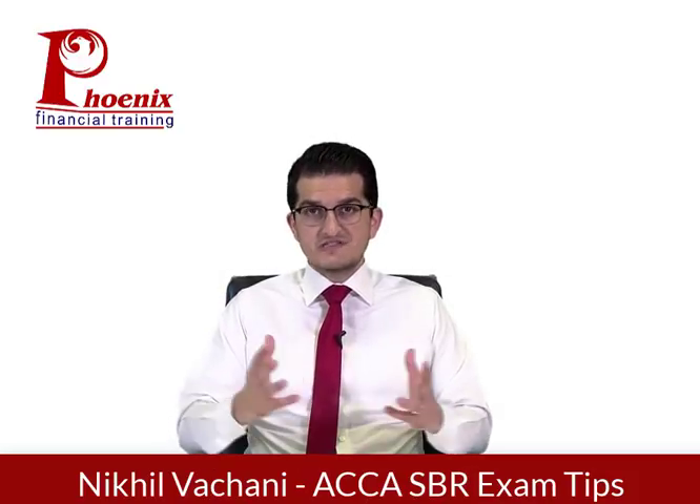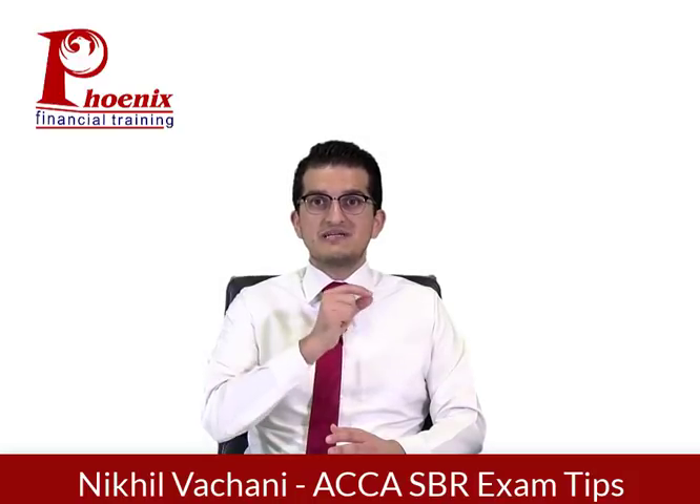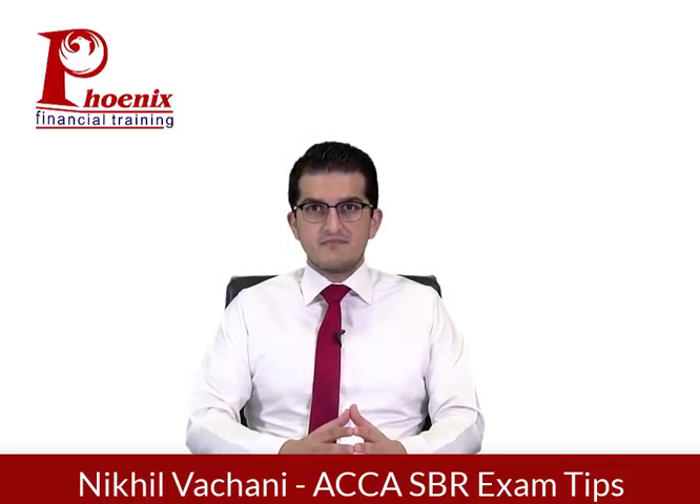Please be aware when I say discuss, you don't have to go and write everything about the knowledge about, for example, goodwill or disposals. It has to be applied to the relevant scenario. What is happening in the scenario has to be discussed, and of course with a few calculations. The second thing that makes up that question will be accounting standards, which I will speak about how to tackle. But mainly around consolidation is question one.